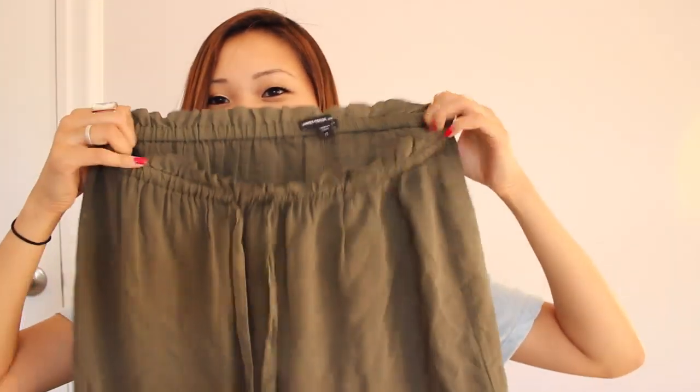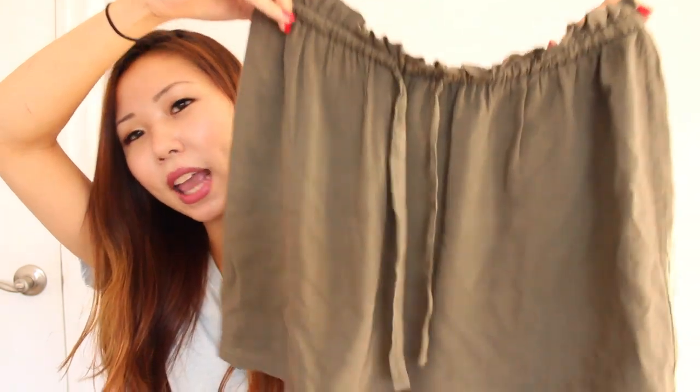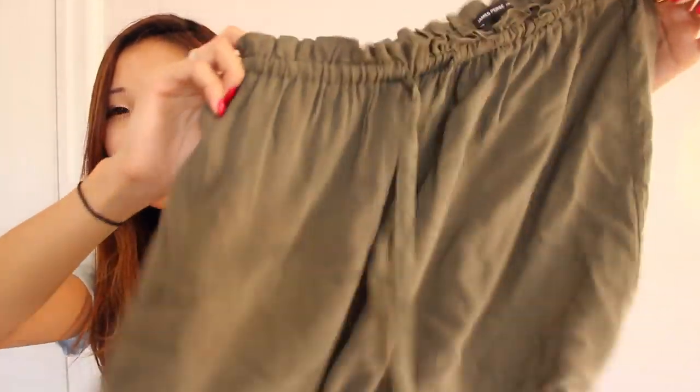The next thing I wanted to show you is this skirt. It is so cute — it's like an army green color. I hope the color shows up on camera. It is super lightweight and the best thing I like about it is it's pretty long, so I don't have to worry about pulling my skirt down or anything. I feel like I could wear it throughout the season, even into fall, because of the color. It doesn't really get that cold in California, so I feel like I could pull it off.